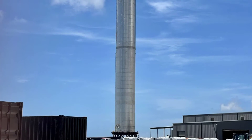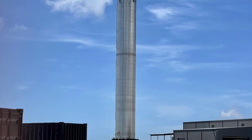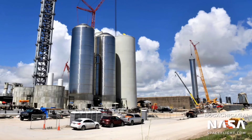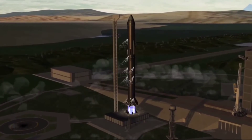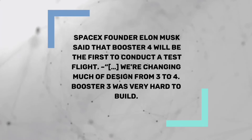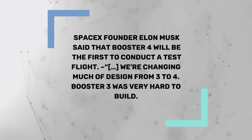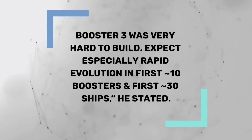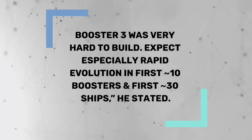It's not actually clear how exactly SpaceX will perform Booster 3's first cryo proof, given that the suborbital launch complex hosting it has nowhere near enough cryogenic storage capacity to fully fill Super Heavy with more than 3,000 tons of liquid nitrogen. Testing massive brand new rockets is no simple feat, so delays are possible if not outright likely. SpaceX founder Elon Musk said that Booster 4 will be the first to conduct a test flight, with much of the design changing from 3 to 4. Booster 3 was very hard to build — expect a specially rapid evolution in the first approximately 10 boosters and first approximately 30 ships, he stated.